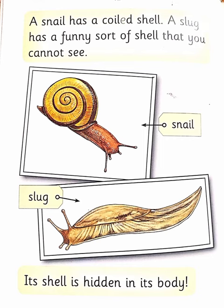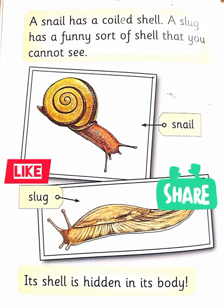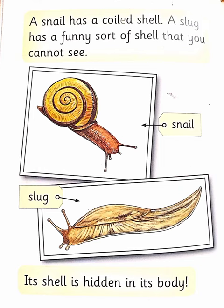A snail has a coiled shell. A slug has a funny sort of shell that you cannot see. Its shell is hidden in its body.